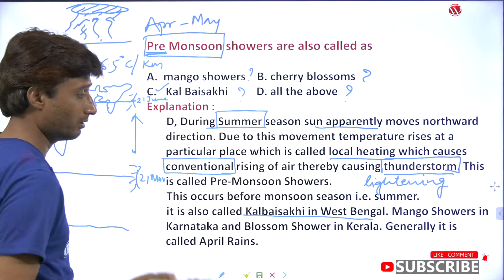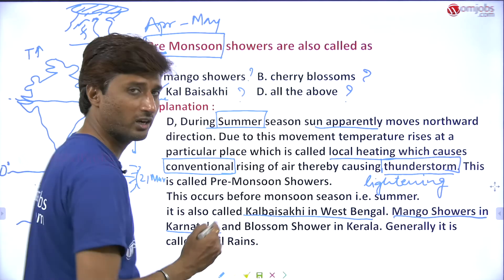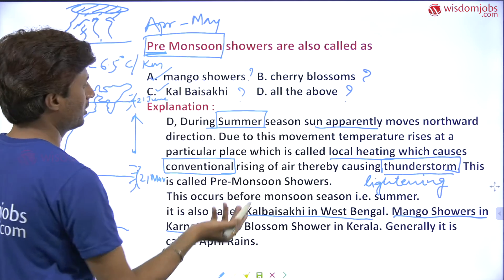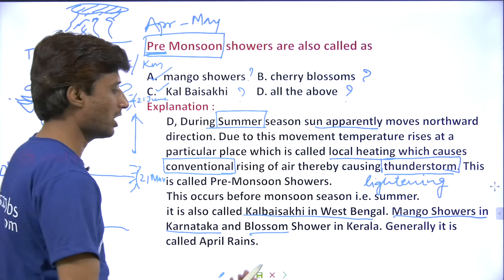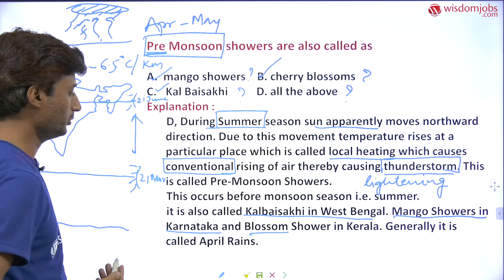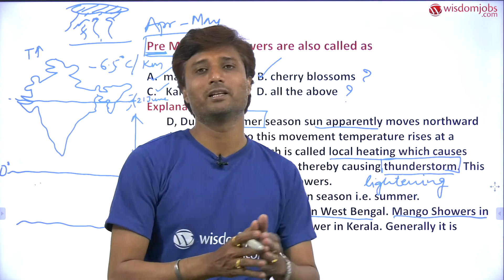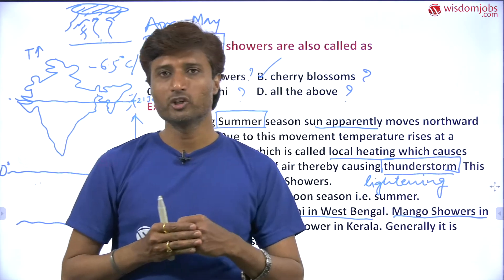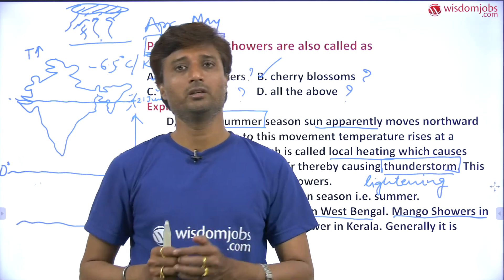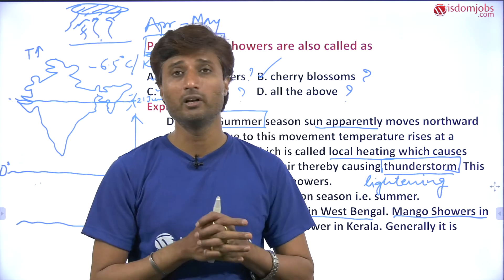It is called Kalbaisakhi in West Bengal — that is the right answer. It is called mango shower in Karnataka, Maharashtra, and southern India. Cherry blossom shower in Kerala — that is also correct. So all of the above is correct. It is also called April rains. Moreover, it is called tea shower in Assam, coffee shower in Kerala or Karnataka region. These are the terms given for pre-monsoon shower in various states.